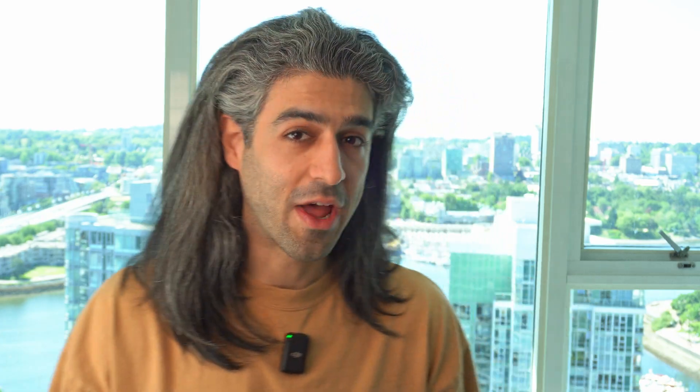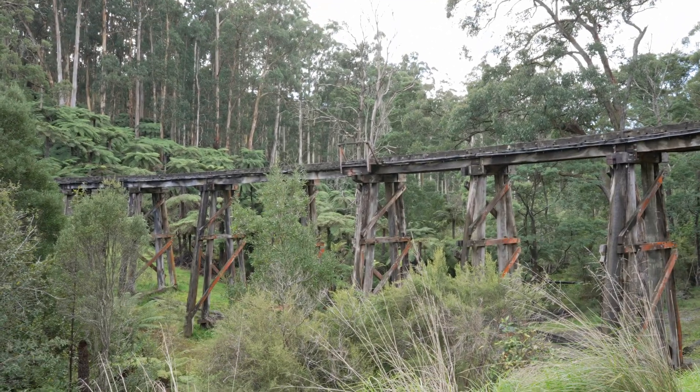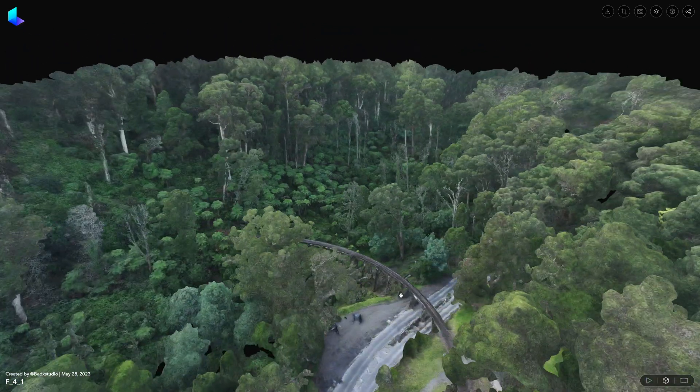First, we asked our friend Ben to film the Puffing Billy Railway in Melbourne. So the boys have challenged me to come out here today and capture some aerial footage of this beautiful trestle bridge. So we're gonna do one circle — give the boys easy footage to work with.